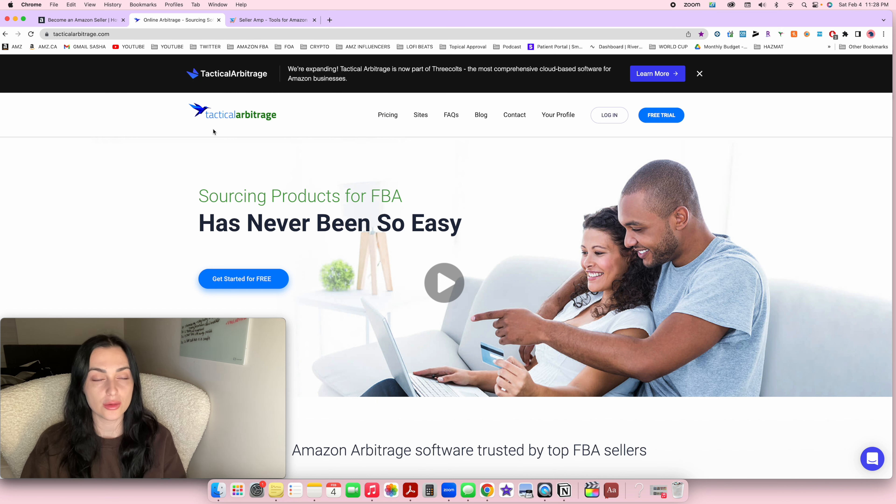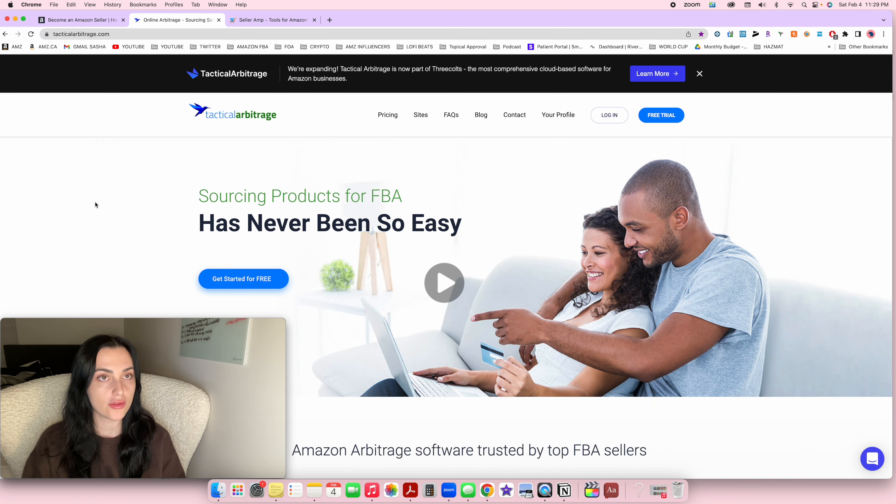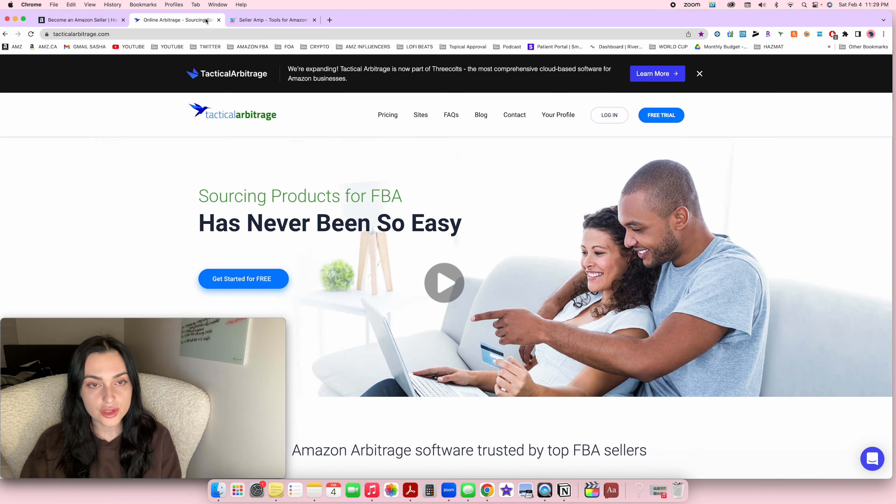If you're a beginner, I'd recommend starting with Tactical Arbitrage, and if you don't like it, try Seller Amp. You can actually use a free trial for both. Tactical Arbitrage offers 10 days free with the code SashaFBA, and Seller Amp gives you 12 days free through my referral link. Use those free trials to your advantage — try to find as many products as you possibly can within those days. I have tutorials for both, so check them out and I'll link them down below.